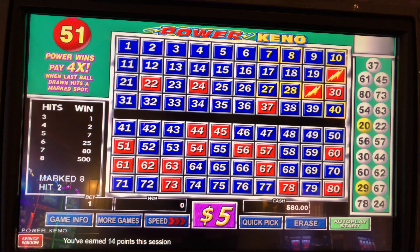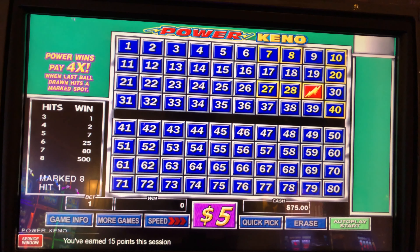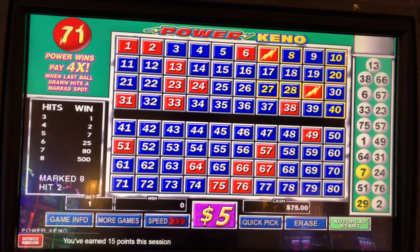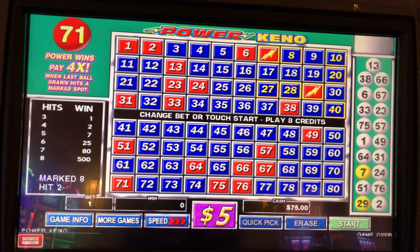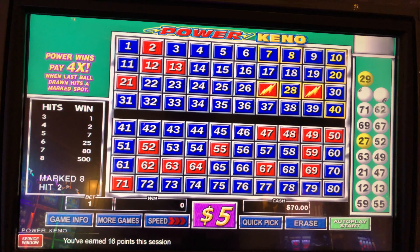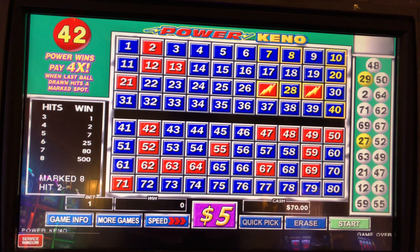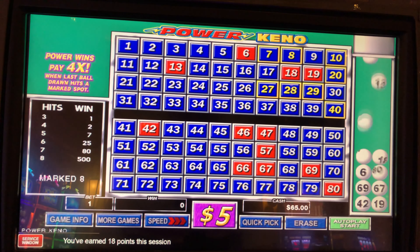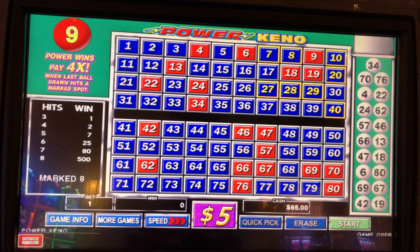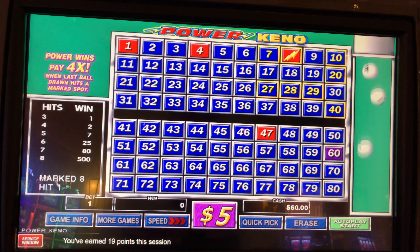Come on PK — I'm gonna be cool and abbreviate Power Keno to PK. Does that make me sound cool or does that make me sound like a fool? I kind of like it. It's not like I was cool to begin with, so I'm not going to lose any street cred by calling it PK.